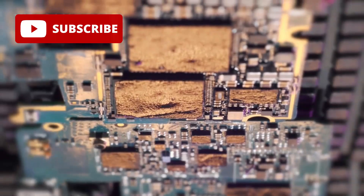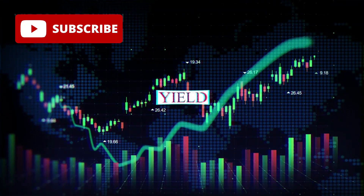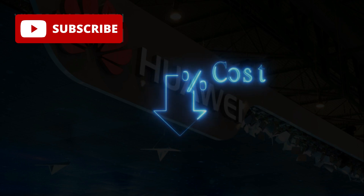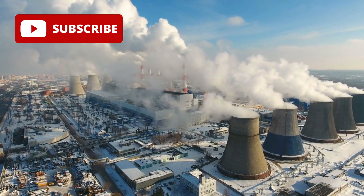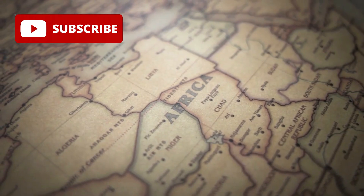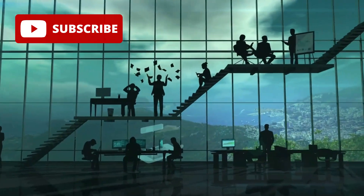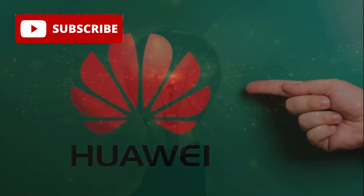Large dies are notoriously prone to defects. A single imperfection can ruin an entire chip. By contrast, smaller dies have higher yield rates, which means less waste and lower production costs. Huawei estimates that this approach reduces manufacturing costs by as much as 40%, an enormous competitive advantage in an industry where cost per performance is a critical metric. This achievement also carries deep geopolitical implications. For years, US export controls have focused on blocking China's access to advanced manufacturing equipment, assuming that this would prevent the development of world-class processors. But Huawei's innovation suggests a different path.